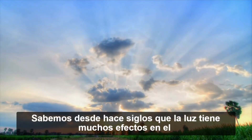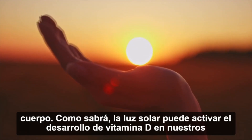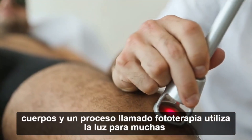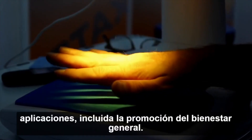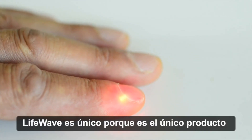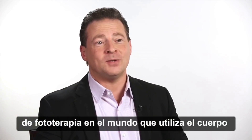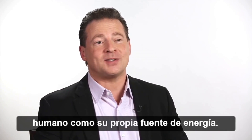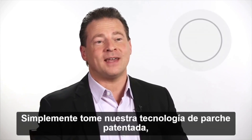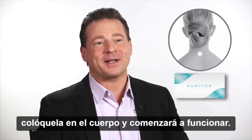We've known for centuries that light has many effects on the body. As you may know, sunlight can activate the development of vitamin D in our bodies, and a process called phototherapy uses light for many applications including promoting overall wellness. LifeWave is unique because it's the only phototherapy product in the world that uses the human body as its own power source — no batteries, no electronics. You simply take our patented patch technology, place it on the body, and it goes to work.